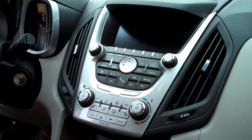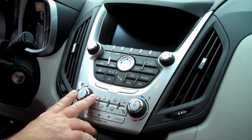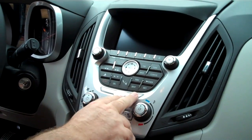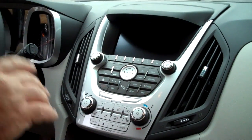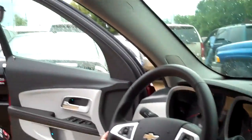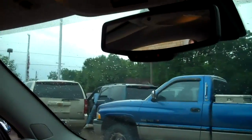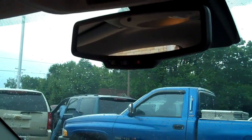Up here, this unit has a navigation system and an AM/FM CD player. Your air conditioning is here, power door locks are here, and your child safety locks are here. It also has OnStar, which is exclusive to General Motors vehicles. OnStar provides one year of service with a new vehicle. It also has Bluetooth capability, hands-free calling, and three months of turn-by-turn navigation.